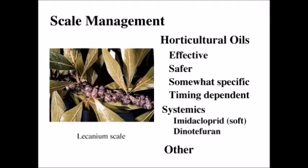For scale management, particularly in the urban environment, we want to use things that are effective and safe. Horticultural oils are great choices for this — they are as effective as most other products. We call them safer because the active ingredient is a lot safer, it's not very persistent in the environment, and it is much kinder on some of the beneficials.